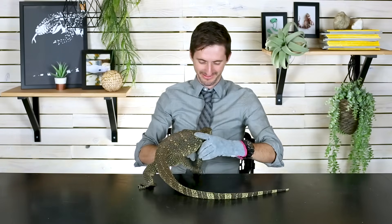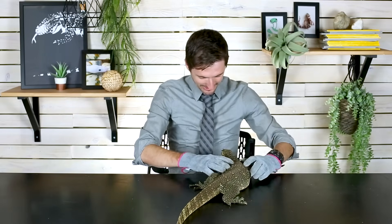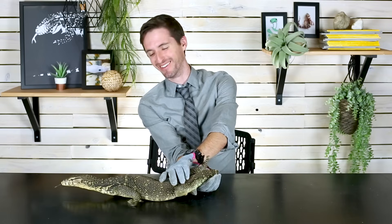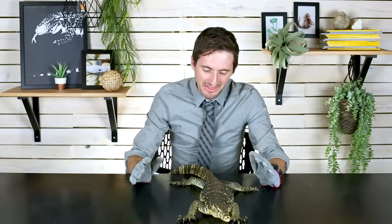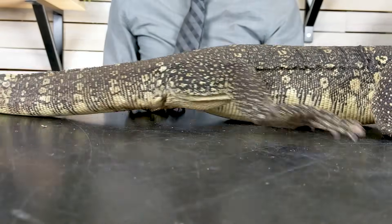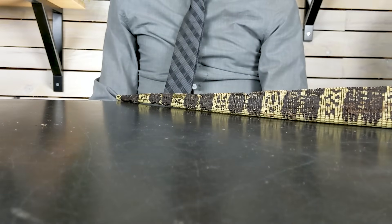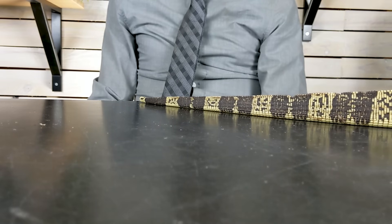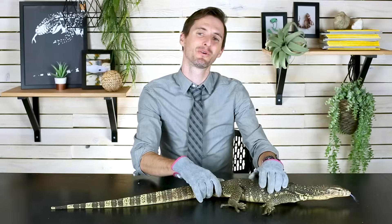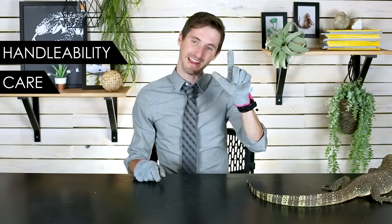Kind of one of the pains in the neck about the Asian water monitor is they are almost always exploring and getting themselves into any mischief they can find. As a result, they are a bit of a handful — a big, smart, inquisitive goofball of a lizard with nasty claws. There are so many reasons why an Asian water monitor is one of the neatest pets you could have, but also a lot of reasons why it's not the right pet for most people. The big question today: is the Asian water monitor the right pet reptile for you?